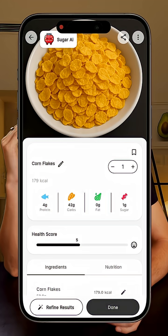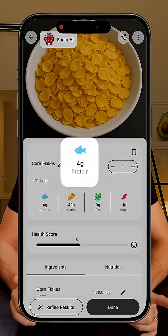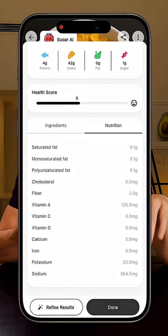Oh, and by the way, a bunch of people asked about the app I use to scan my meals. It's called Sugar AI. You just take a photo of your food and it breaks down the nutrition, the calories, sugar, macros, everything. It's not perfect every time, but I really like to keep a record of everything I eat. So for me, it's super useful.